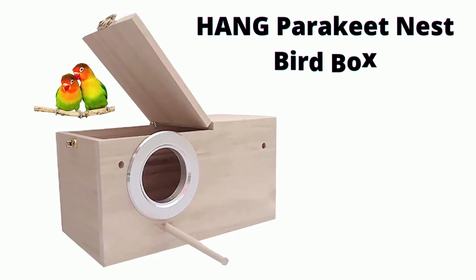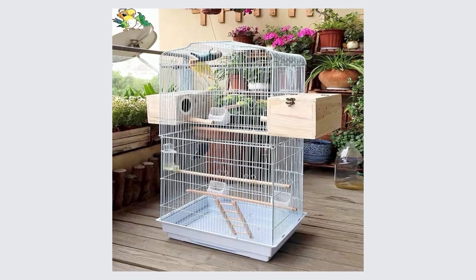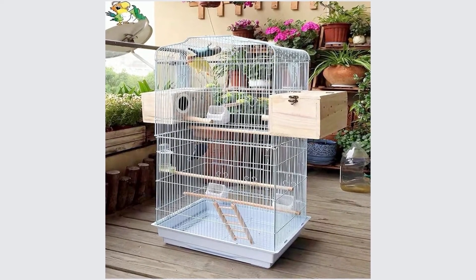Parakeet nest box bird cage with natural pine wood bird nest breeding box cage for budgie, cockatiel, conure, parrot, and doves.